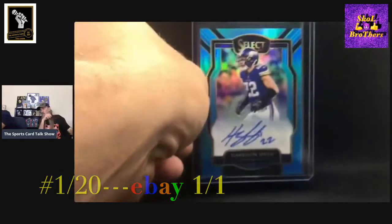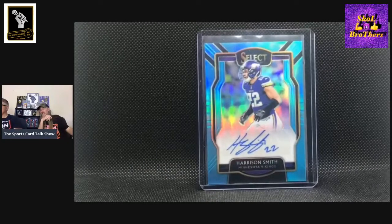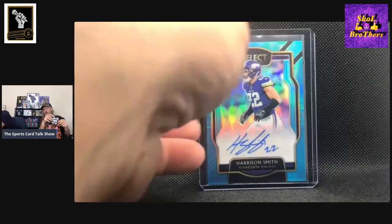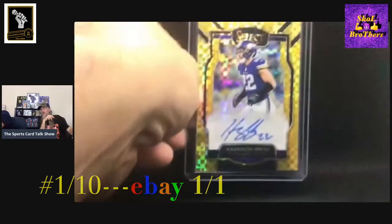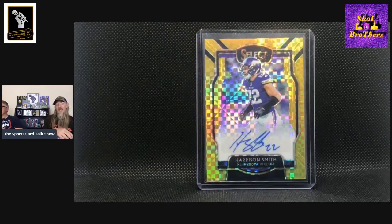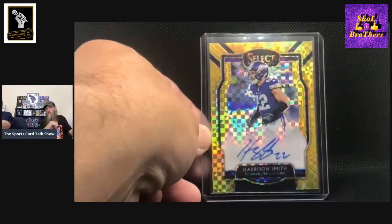I'm changing the order of the cards here. This is 2018 Select, the blue numbered out of 20, and that's number one out of 20. That's pretty sharp looking. My only knock on Select is the sticker, but I like Select so much that I give it a pass. And this is like the gold checkerboard out of 10, same card, number one out of 10. Oh, that's so nice. I got that for a steal — that's like one of my most recent Harrison Smith cards that I've picked up.